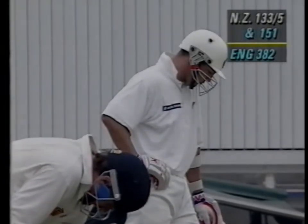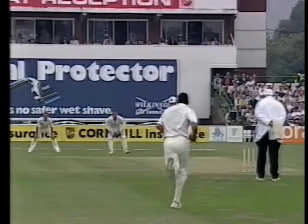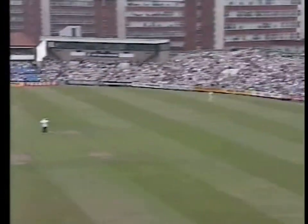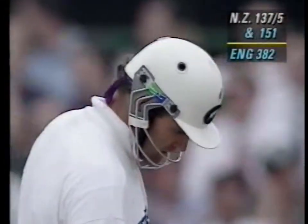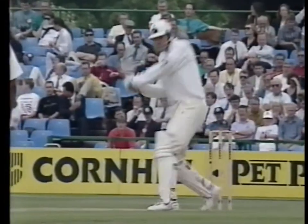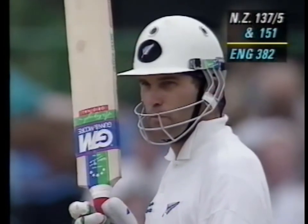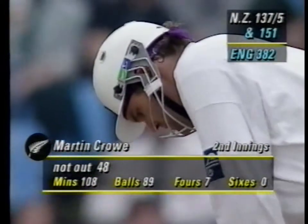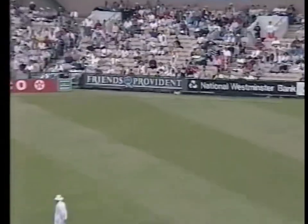He moves rather nonchalantly on to 42. England operated for a long time this morning to Martin Crowe with two men out in the deep on the leg side, not so this afternoon. Graham Gooch very wide at long leg, but that ball struck away square of the wicket - plenty of space out there for that shot. Graham Gooch never picked it up at all off the bat.